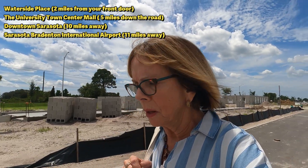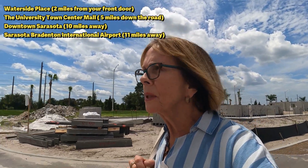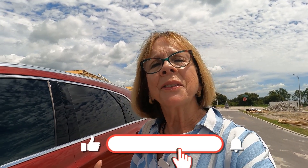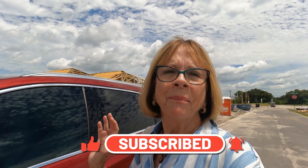That's about all I can show you today about Nautique at Waterside. Waterside is so close — you can see it across the lake here — and that's going to be a great amenity in addition to what Nautique is going to offer. As soon as the pricing comes out for these single-family homes, I'll let you know. Give me a call, drop me a line, and don't forget to subscribe and ring that bell so you know when there's another video up. Until the next time, bye bye!